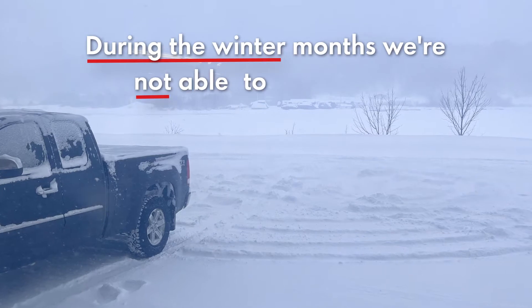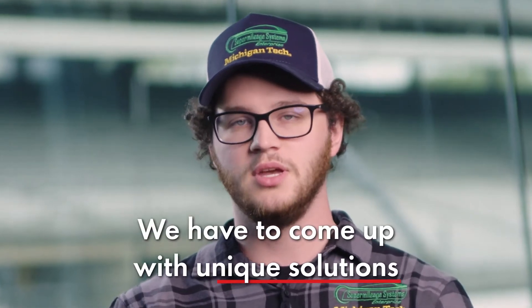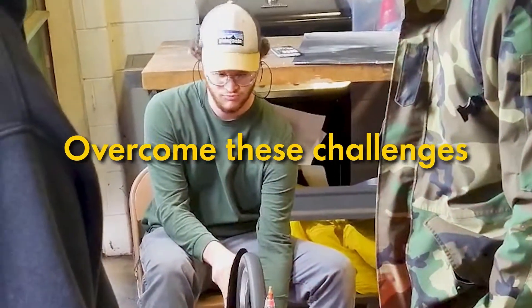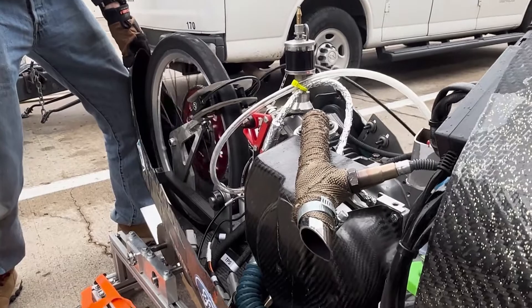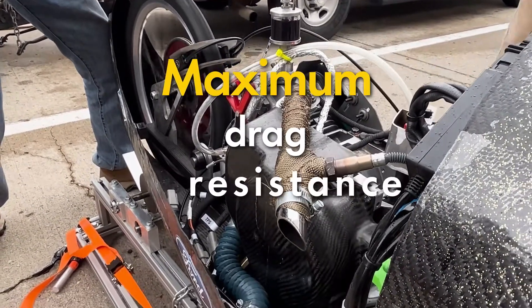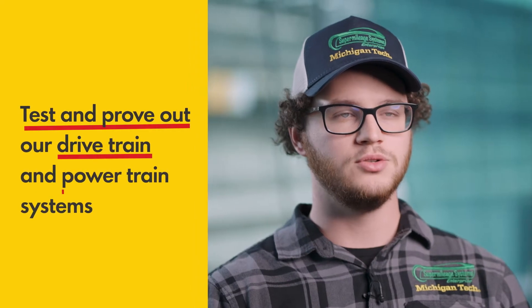During the winter months we are not able to test outside whatsoever, so we have to come up with unique solutions to be able to test and prove our vehicle. We've overcome these challenges by designing and manufacturing things such as a rolling road testing apparatus which simulates the worst case scenario our vehicle would go through, which is the maximum drag, maximum rolling resistance, going up the maximum grade. This allows us to properly test and prove out our drivetrain and powertrain systems and gather all that data to make our engine as efficient as possible.